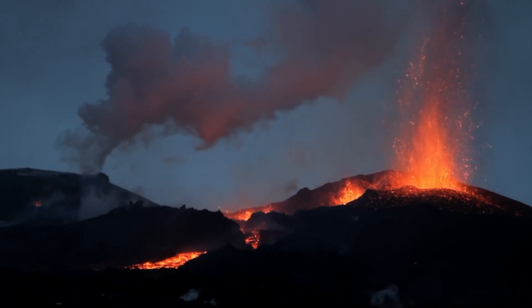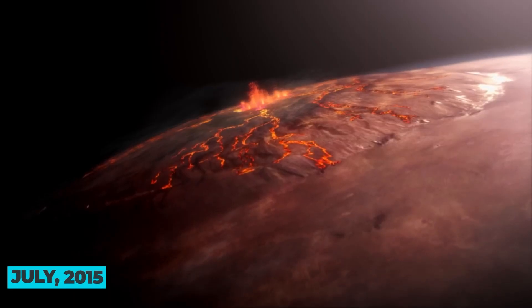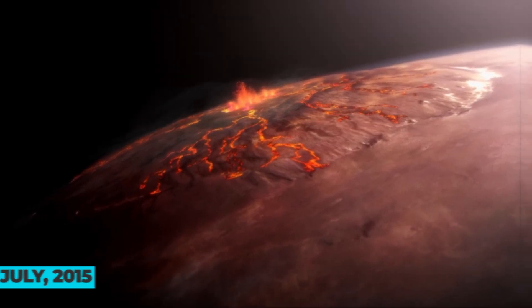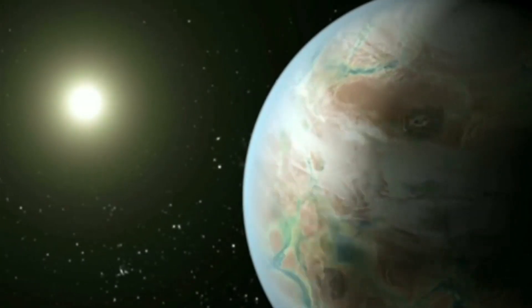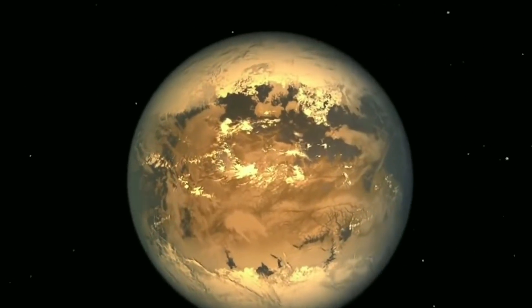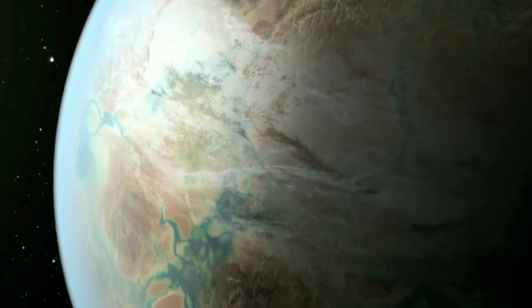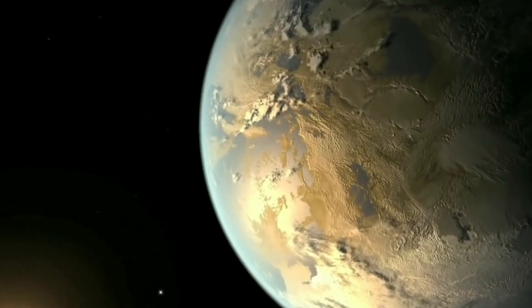This was confirmed by the sightings made by many observatory telescopes around the world right after its discovery in July 2015. Its orbit is also very similar to that of our Earth, with Kepler-452b taking around 385 days to complete one single orbit around its parent star, Kepler-452.